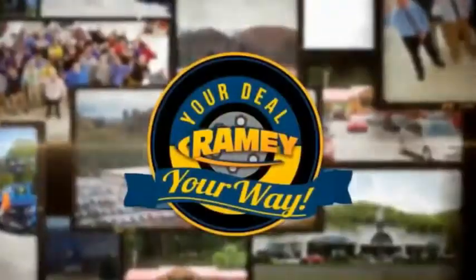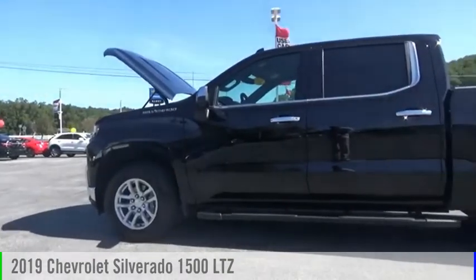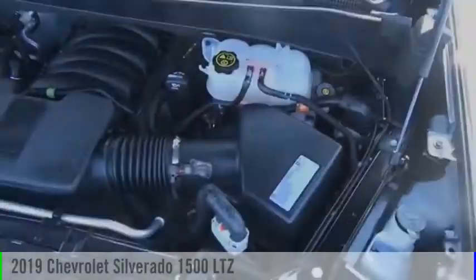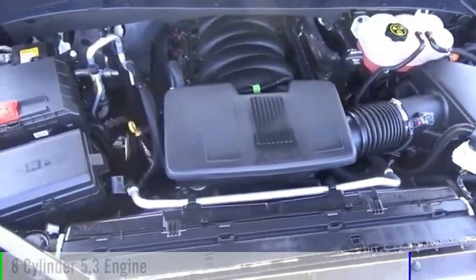Amy, it's your deal, your way. Make a great choice today with the 2019 Silverado 1500. This vehicle is powered by a four-wheel drive, eight-cylinder, 5.3-liter engine.